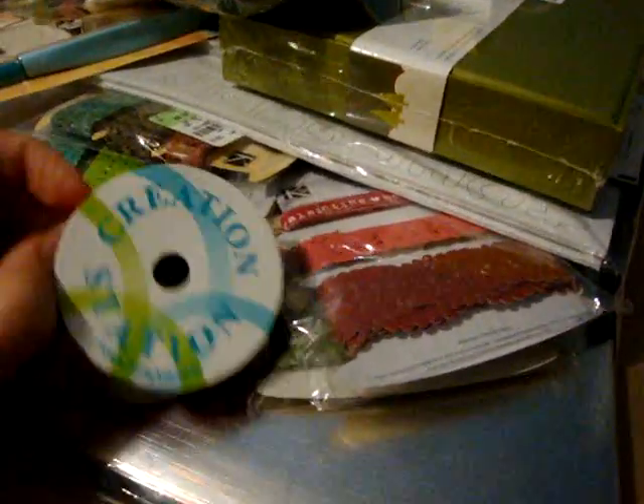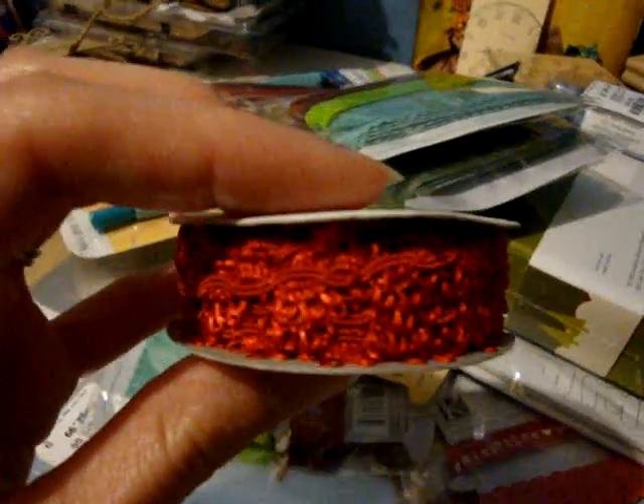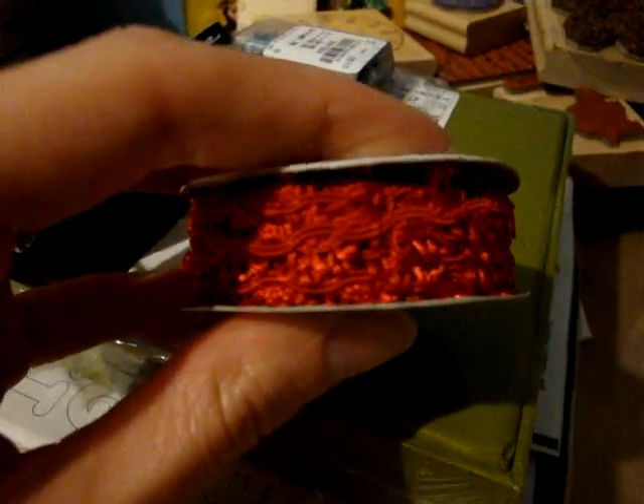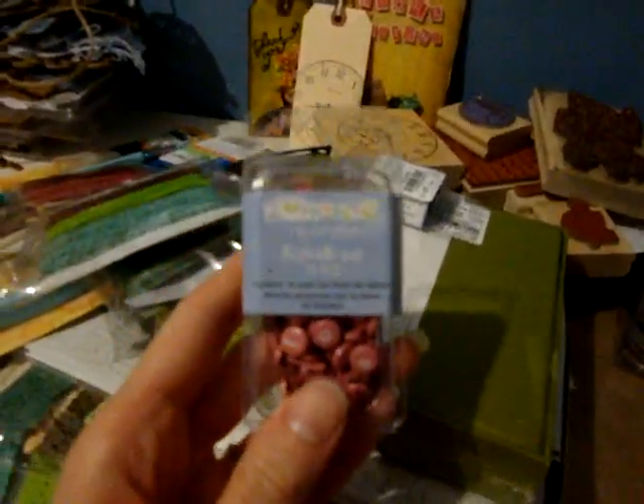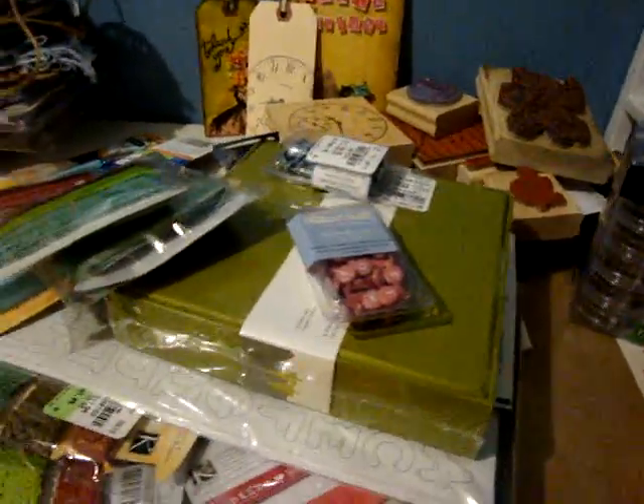I don't know if you can see this, and my lighting is horrible, but it's red trim and it's really pretty and pretty thin. Moving on, because my skills with the video camera aren't going well, and I think I have too much going on in the background.